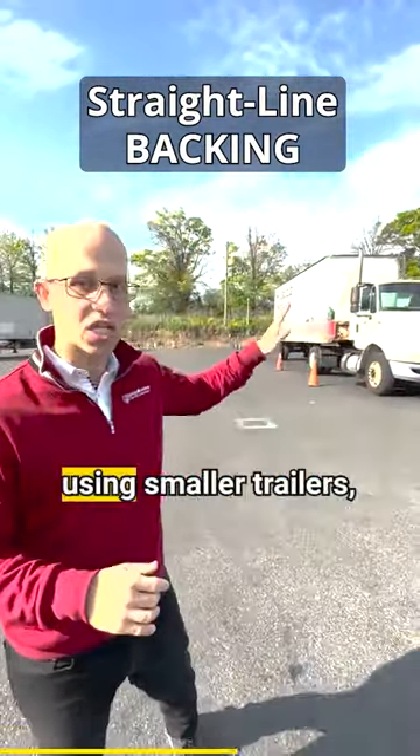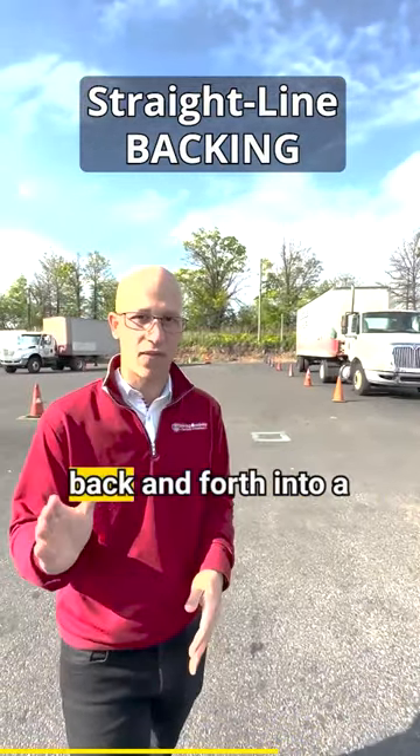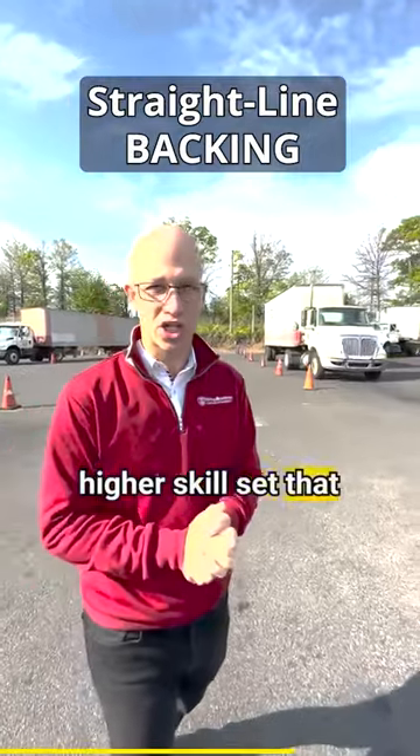We make sure that we're using a smaller trailer, because the smaller the trailer is, the more the trailer is going to be driven back and forth, requiring the highest skill set that you're going to need.